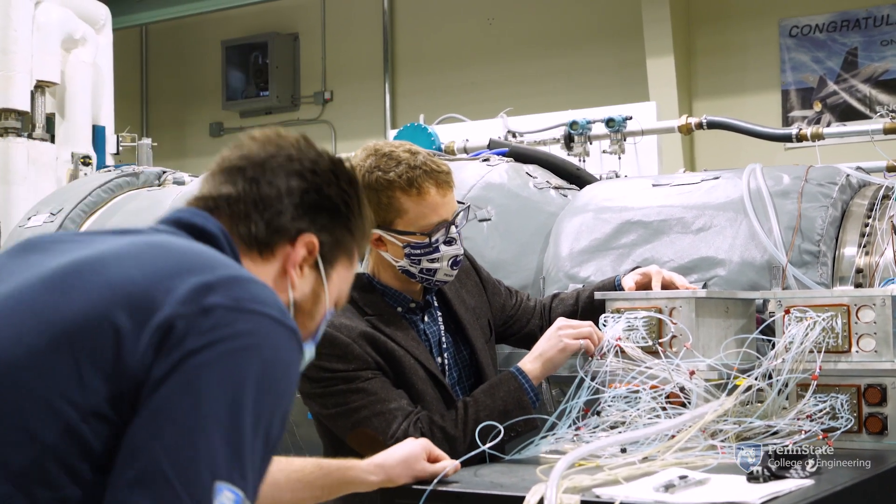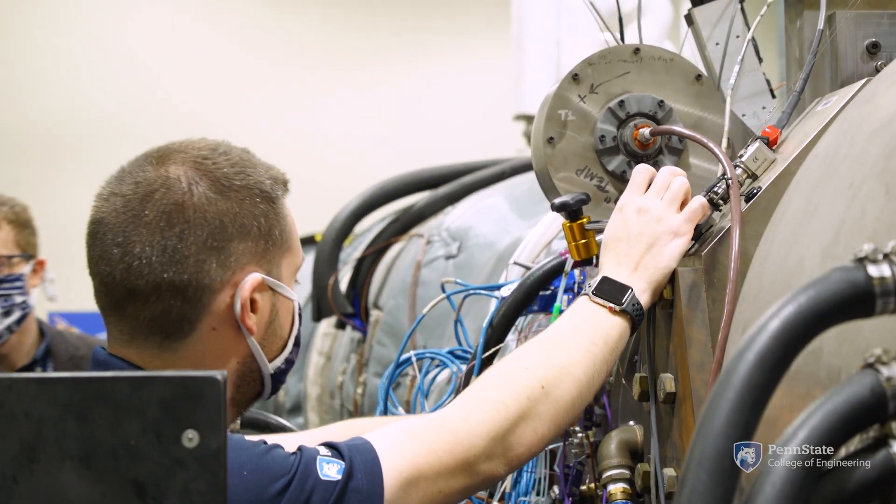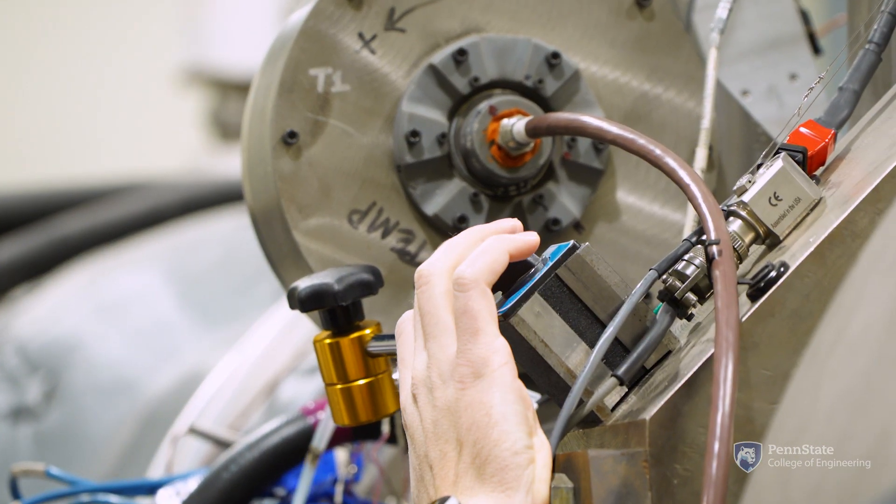We're actually working on integrating the combustor and the turbine. These are two components of the whole gas turbine engine that are traditionally very separate, and we see this as a way to not only uniquely address a different approach to this problem, but we're also going to make more compact designs.